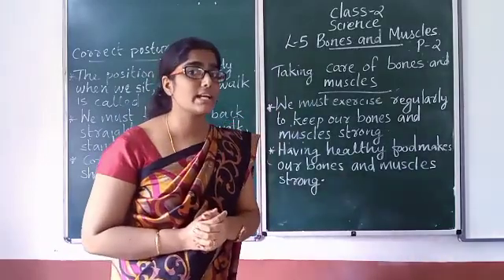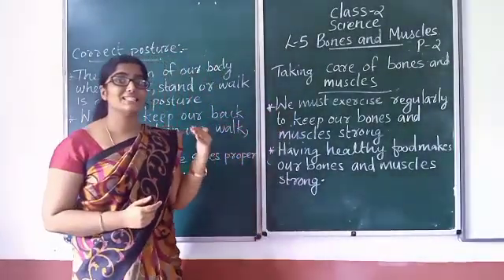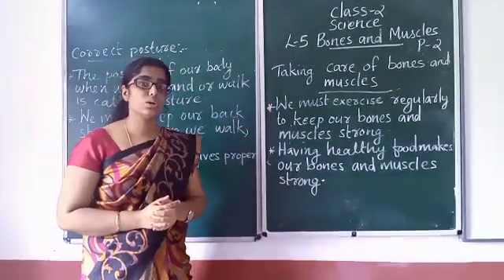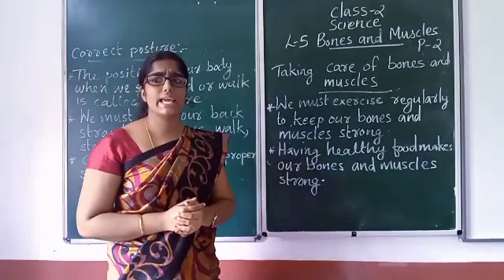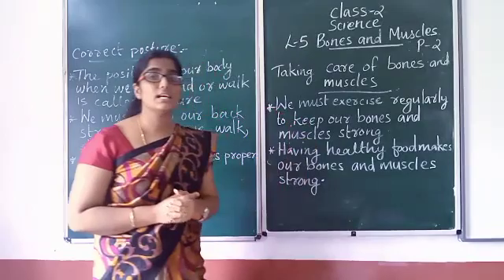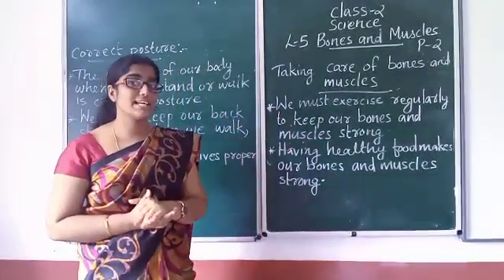Okay students, what do we need to do? To keep our bones and muscles strong, we must exercise regularly.